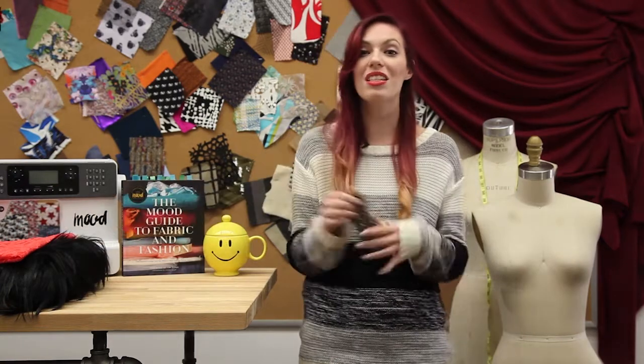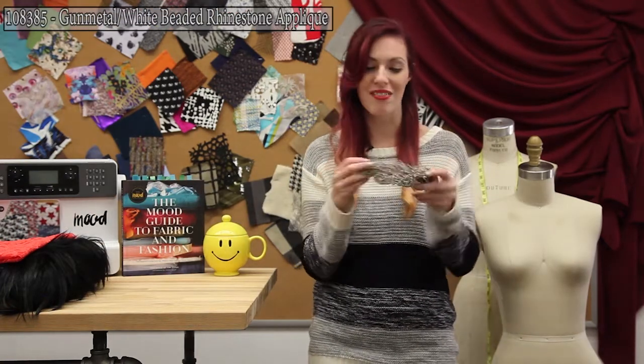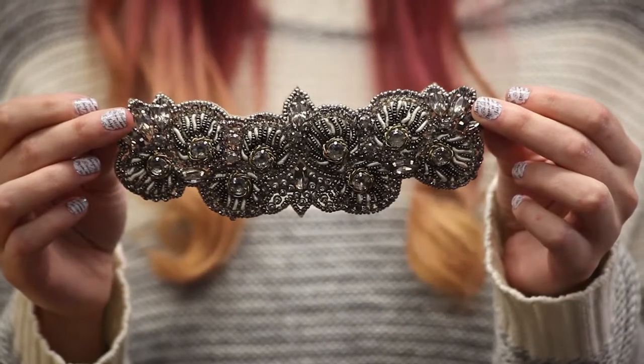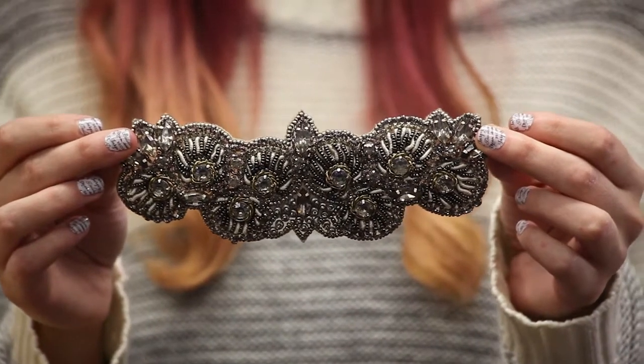Our next favorite belongs to Melissa Dishuk, and she's our Trim Buttons and Notions Manager for the online department. Her favorite is 108385, and it's called the Gunmetal and White Beaded Rhinestone Applique.